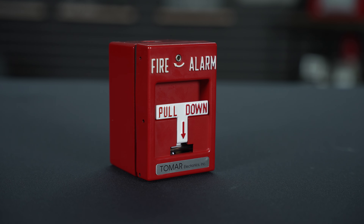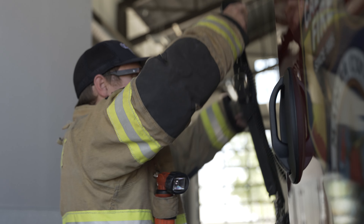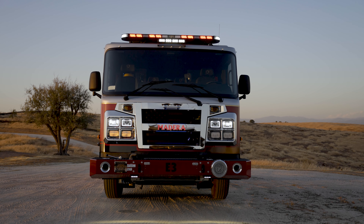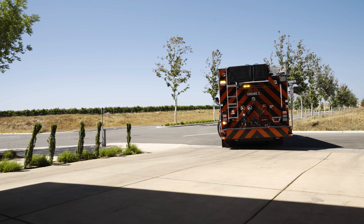When a crisis happens, Tomar's pull station alarms activate visual and audible warning systems to alert others of the situation. Emergency personnel use Tomar's light and siren systems with built-in emitters to quickly exit fire stations with FS emit.